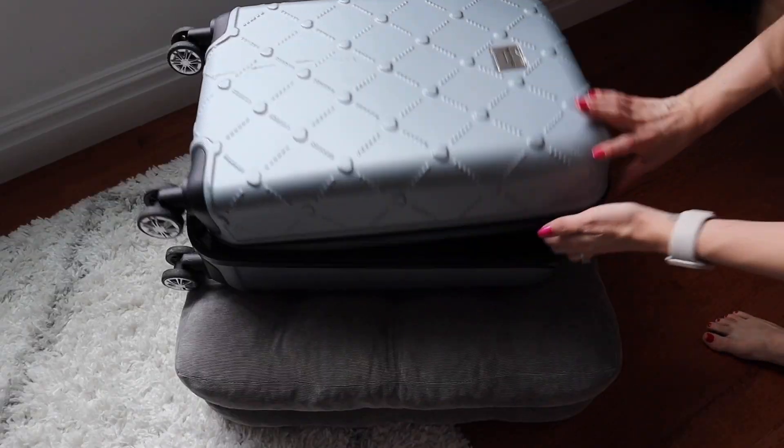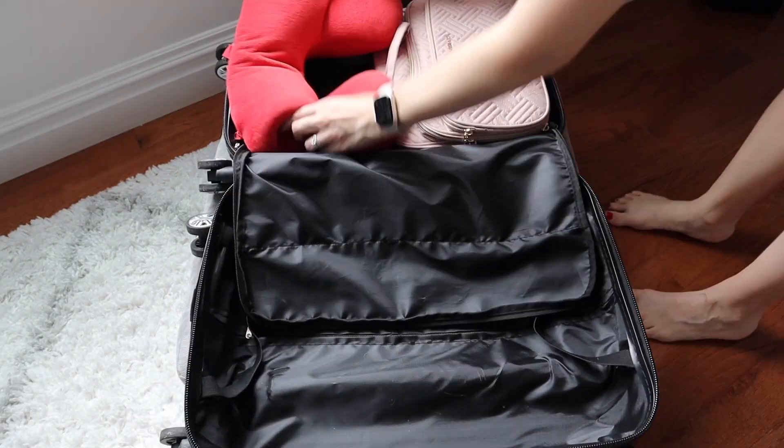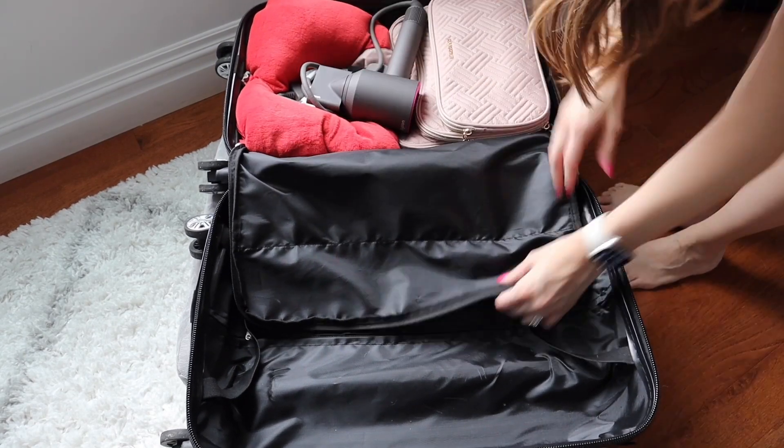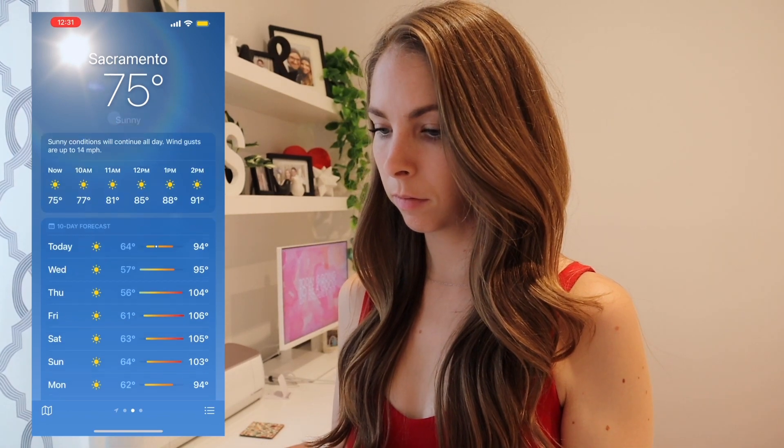I decided to start packing my luggage with my toiletry bag, my travel pillow for the red-eye coming back to New York, and my blow dryer. Unfortunately, I had to rearrange it a bit later. Before deciding on the clothing that I wanted to bring, I thought it was important to check the weather in both places we planned to visit.